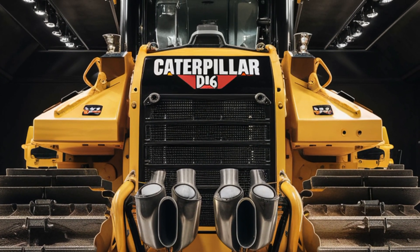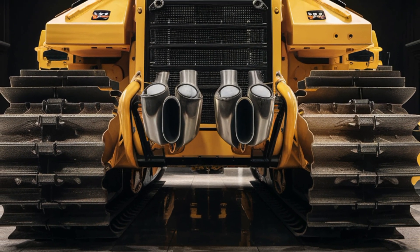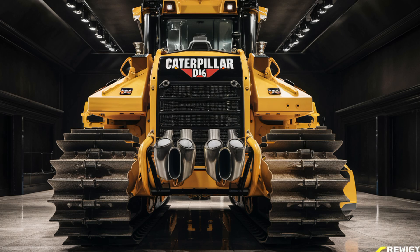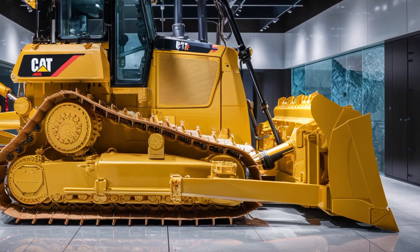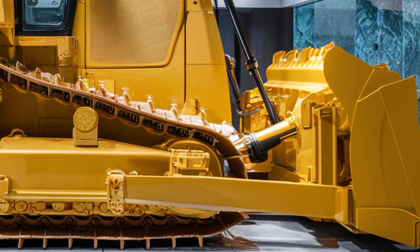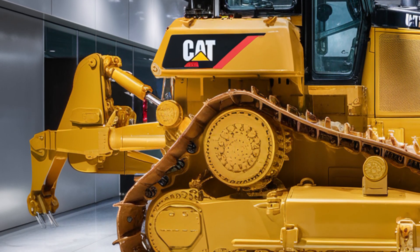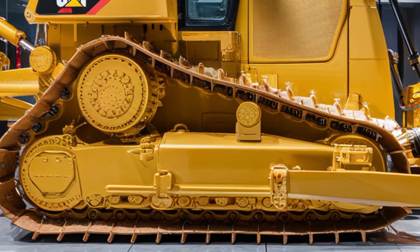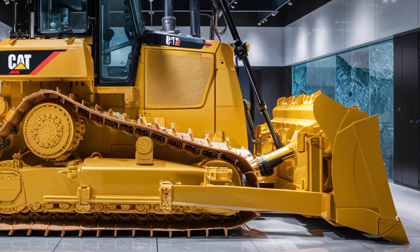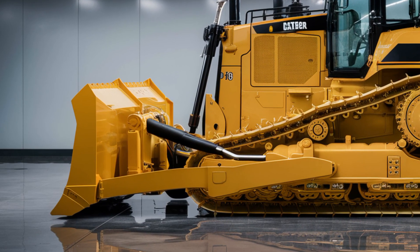But don't let the comfort fool you — the D16 delivers raw power when it's time to perform. Under the hood, it's powered by a next-generation CAT C-15 turbo diesel engine, pushing out over 450 horsepower and optimized for fuel efficiency. This engine not only meets strict emission standards but also reduces maintenance intervals, saving time and money in the long run. Paired with an advanced automatic transmission system, the D16 provides smoother shifts, faster response, and better control on all terrains. The machine's hydraulic systems have also been upgraded for improved blade response and quicker lift times, allowing you to move more material in less time. Whether you're grading, pushing, or clearing debris, this bulldozer handles the workload with ease and precision. Traction control, automatic load balancing, and terrain monitoring work together to maintain stability even under the harshest conditions.